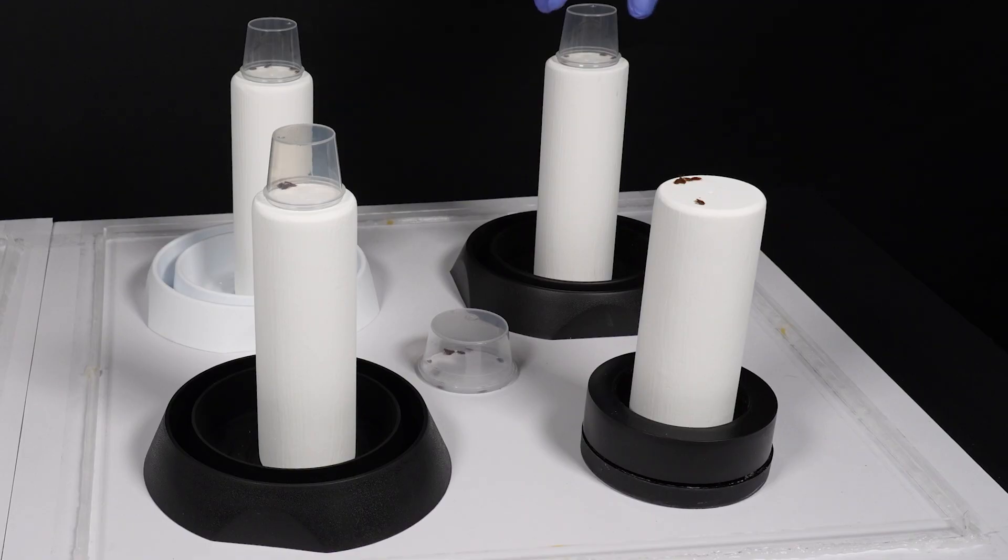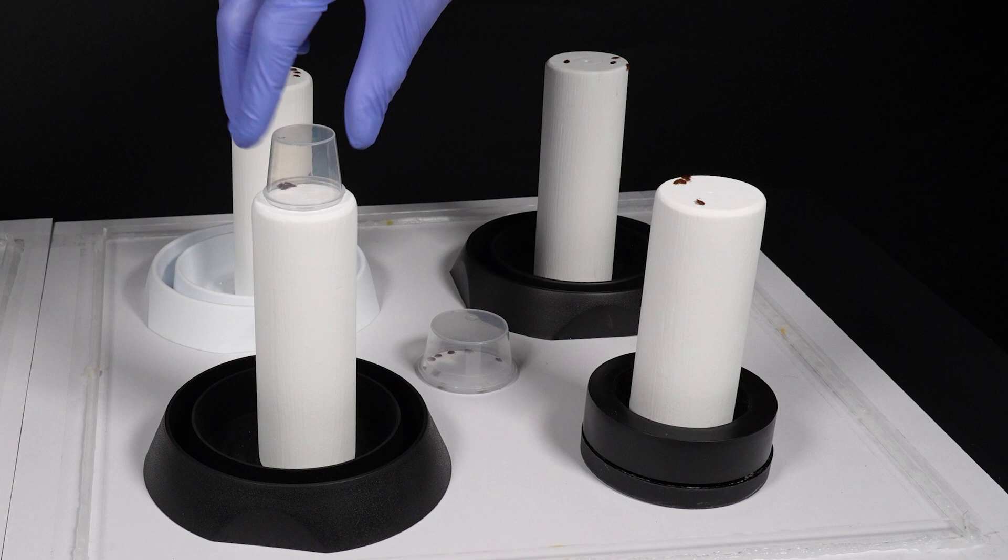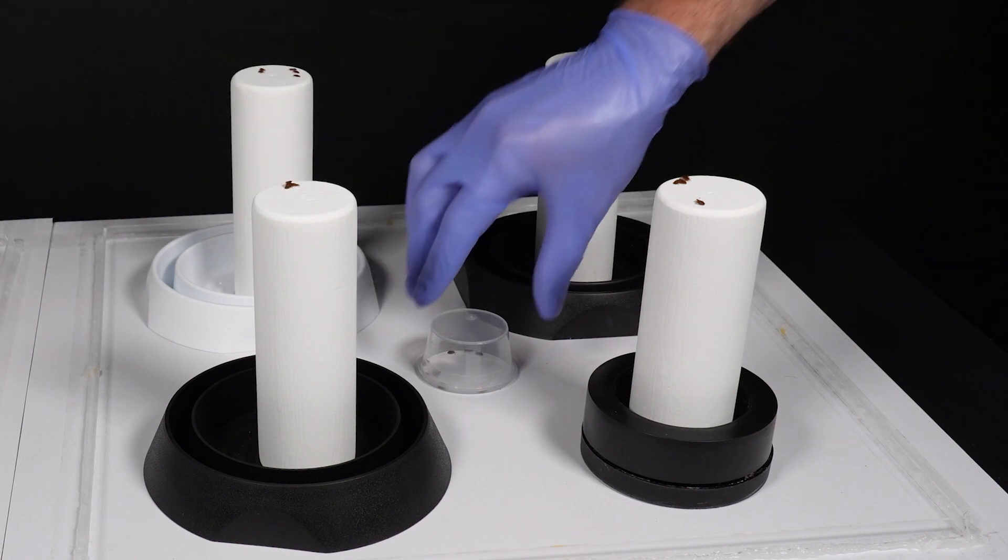Today we're excited to show you our comparison video, showcasing the prowess of our bedbug barrier compared to three modern competitors – Bedbug Wholesale, Fresh Hotel and EcoPest.